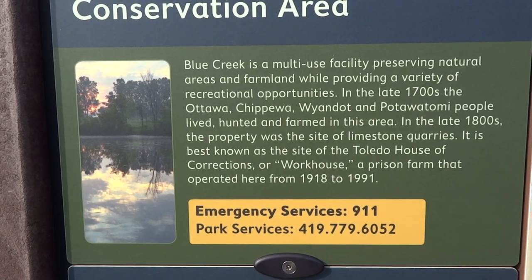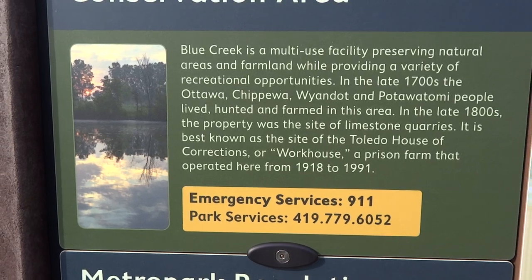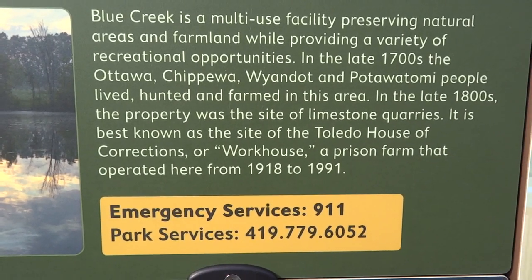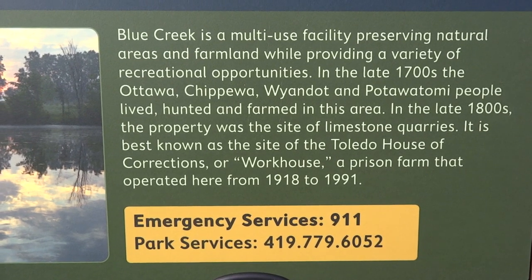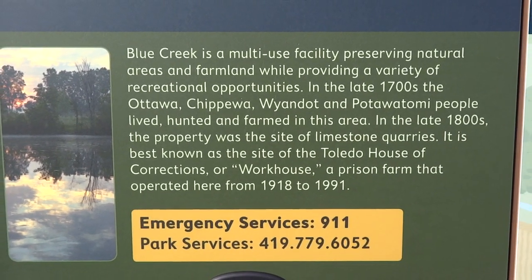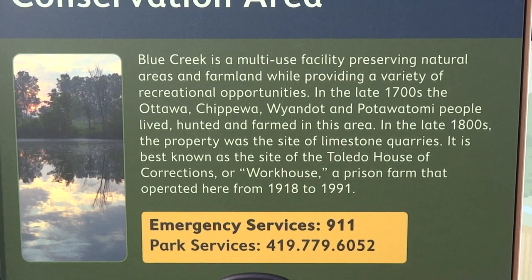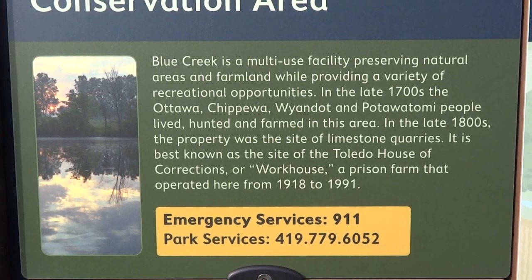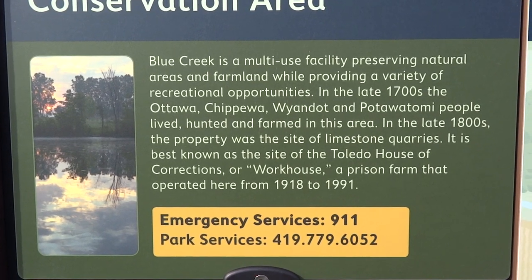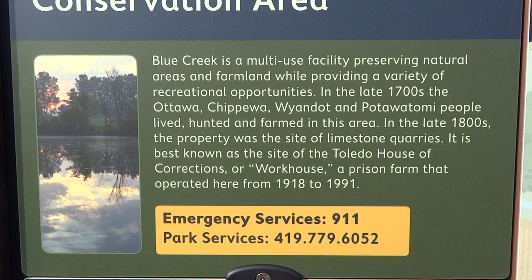Give you a chance to read that brief description there. Talking about Blue Creek right here — it has limestone quarries and all that, and used to have different Indian tribes who lived, hunted, and farmed here. But from 1918 to 1991 it was home to the Toledo House of Corrections, or workhouse — a prison farm that operated here from 1918 to 1991.